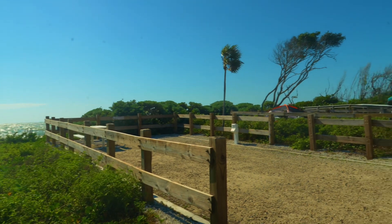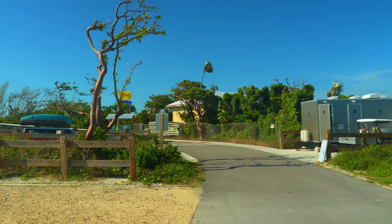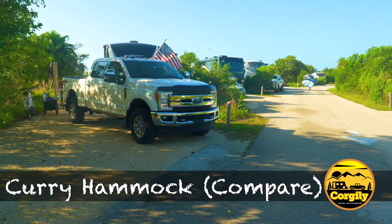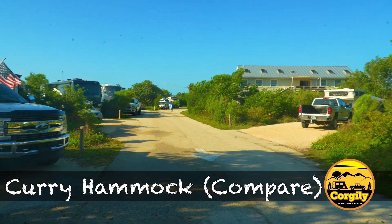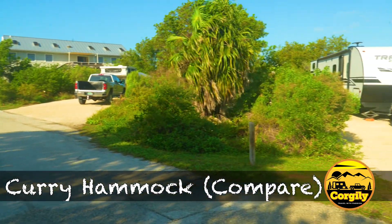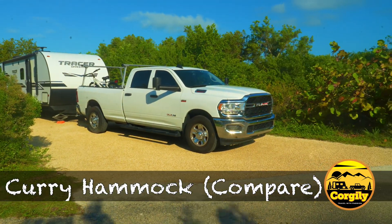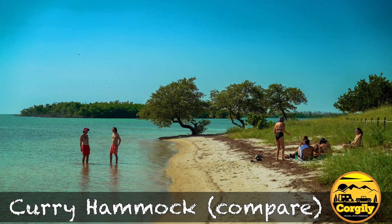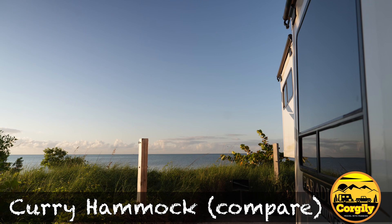At Curry Hammock State Park in comparison, which is very close to this place and another state park that people compare, it seemed to me like all the sites were more like at 45 degrees. The road was curved like an oval and the sites came off kind of at an angle. There were not really that many sites that were exactly 90 degrees like this, so it seemed like backing can be easier at the other place. Also, Curry Hammock has an amazing beach, but the difference is Curry Hammock has a dune and mangroves between you and the beach.